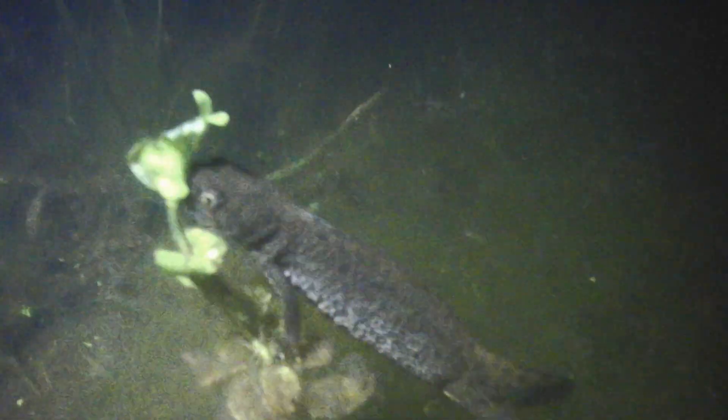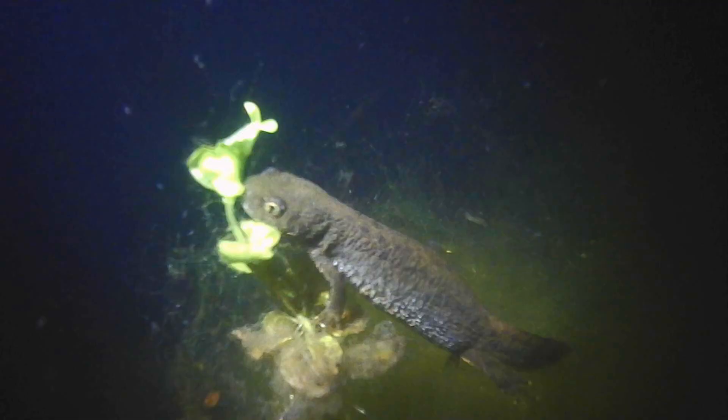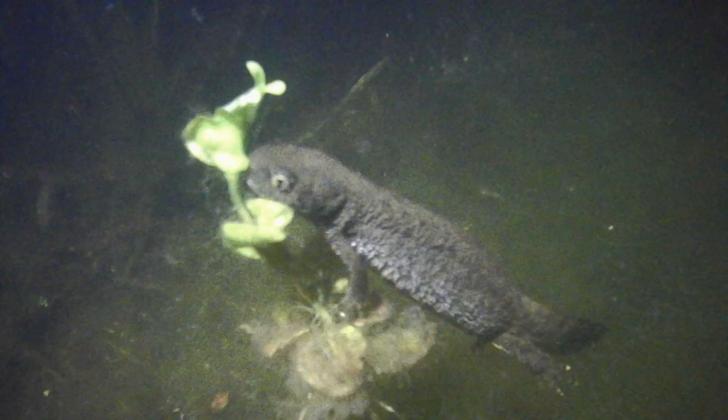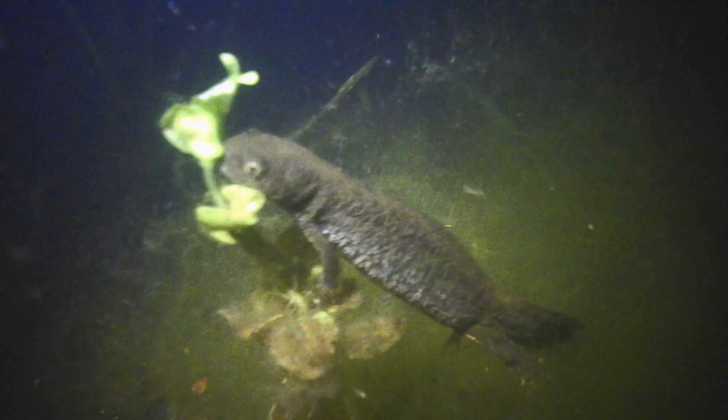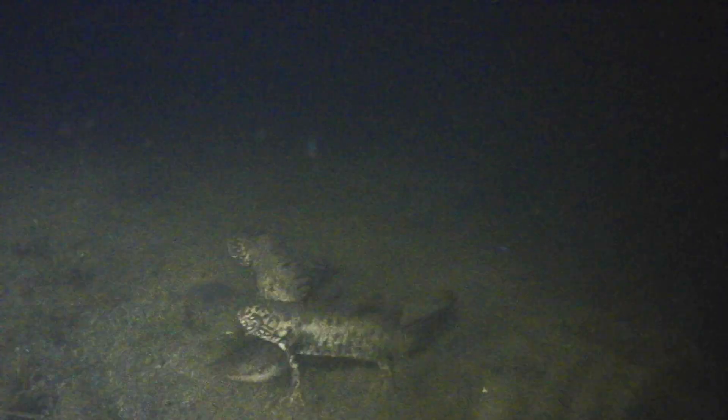Newts face predation from a variety of animals including birds like herons and buzzards, snakes, mammals like foxes and hedgehogs, and even fish and certain insects. Do newts eat slugs? Yes — particularly when on land, they eat slugs along with other insects, worms, and caterpillars.